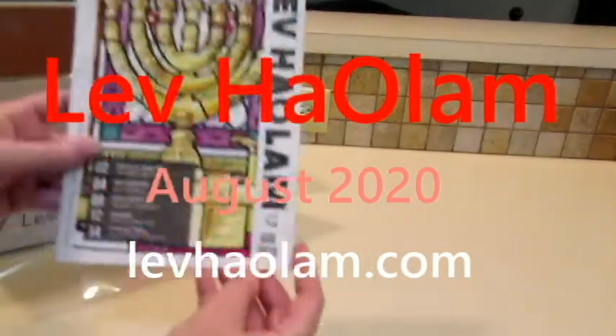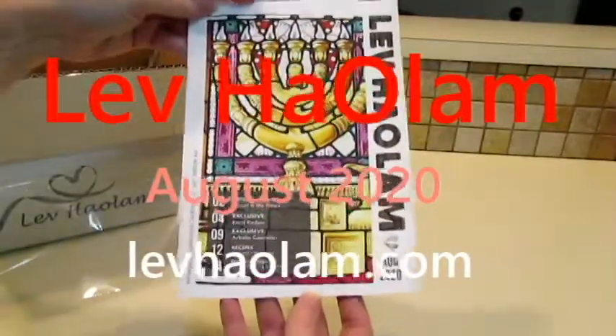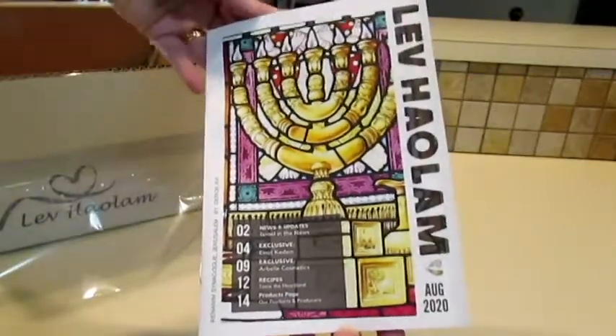Shalom friends, we've got our August 2020 Lev HaOlam box to look at together today. Let's see what wonderful things they've sent us as we bless the land of Israel.